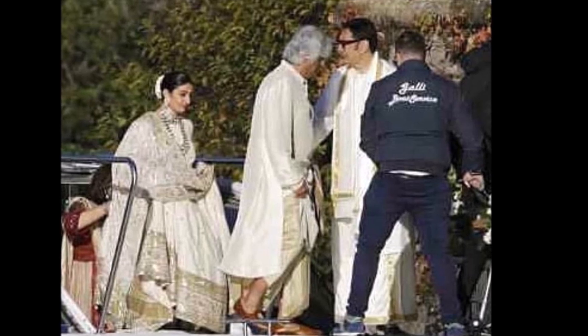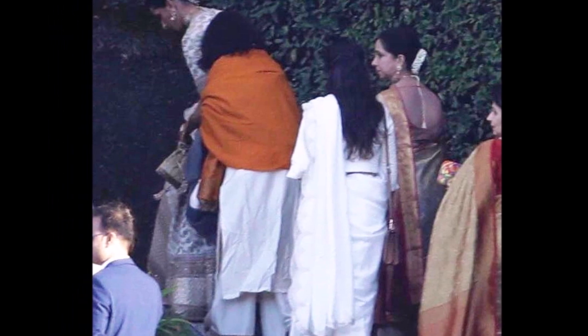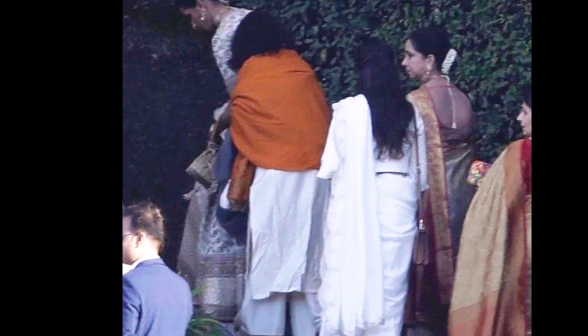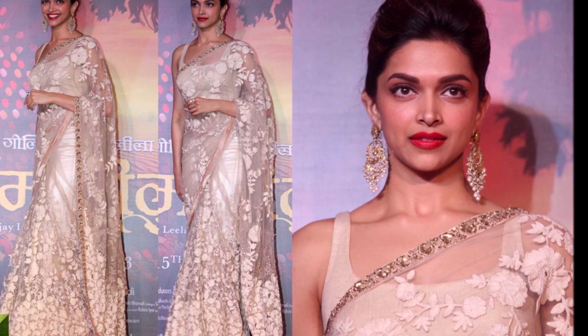While we're waiting for them to publish their very first pictures, I decided to guess what Deepika's choices might have been and how she would have looked on her wedding day. I'm going to put together the entire look — hair and makeup — and once she publishes the pictures, we can compare mine to hers and see how close I got. I think it's a lot of fun, something very different from what I've done in the past!